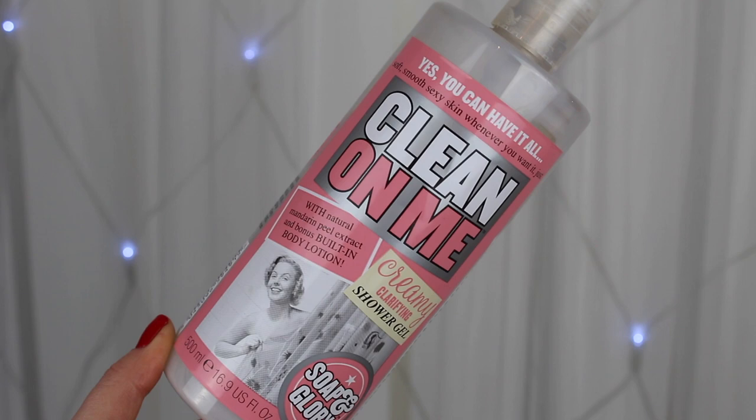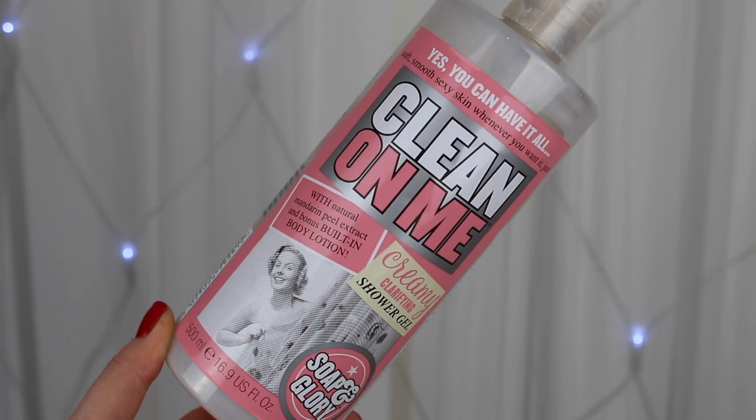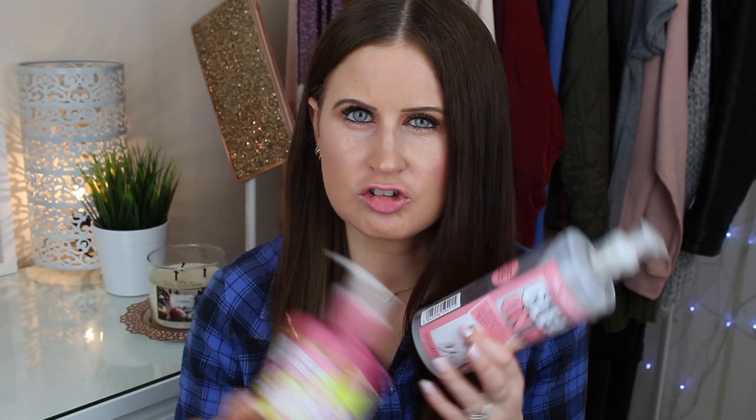The other shower gel empty is the Clean On Me Creamy Clarifying Shower Gel. This is more of a comforting, moisturizing shower gel and it actually has a built-in body lotion, so it's very moisturizing. However, if I had to pick between this and the Sugar Crush, I would go for the Sugar Crush. But if you want something more moisturizing and prefer a milky scent over a zesty one, this would definitely be for you. I would buy this again, but Sugar Crush is my preference.